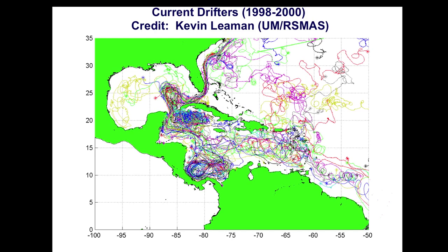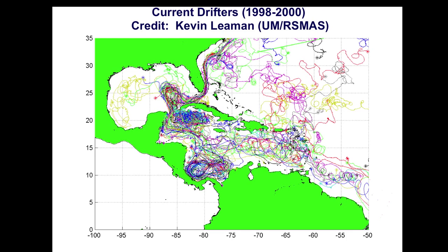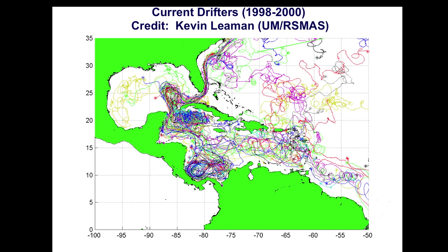We're in the crossroads of what comes up from the Caribbean as well as what's coming down from the Gulf of Mexico. These are all satellite tracking current meters deployed over in the Atlantic, and you can see each track has made its way. There's a gyre down here around Panama, there's also one here, and we know all about the loop current.